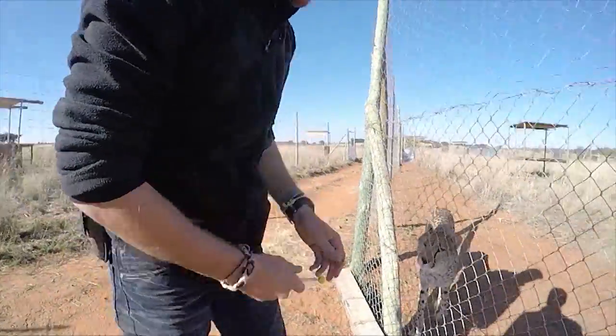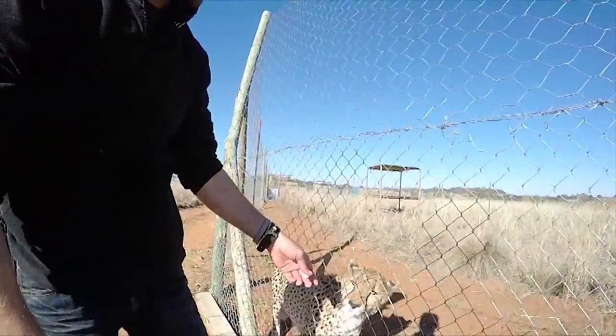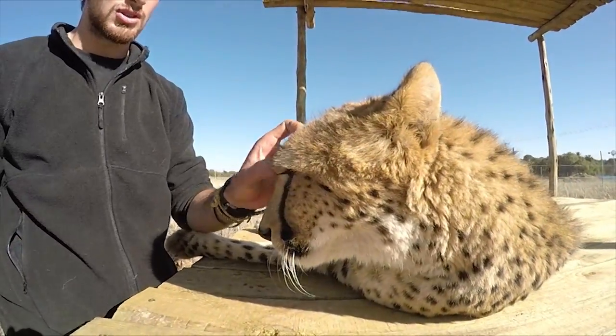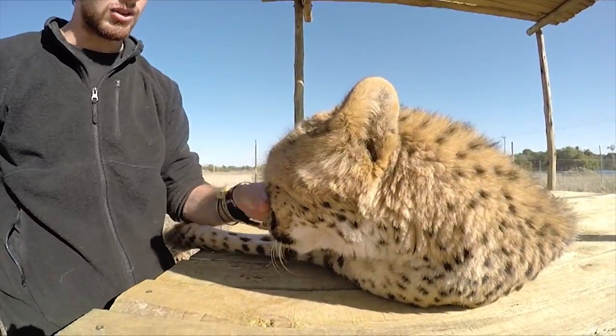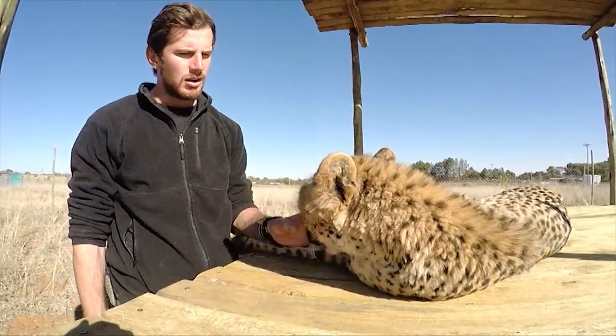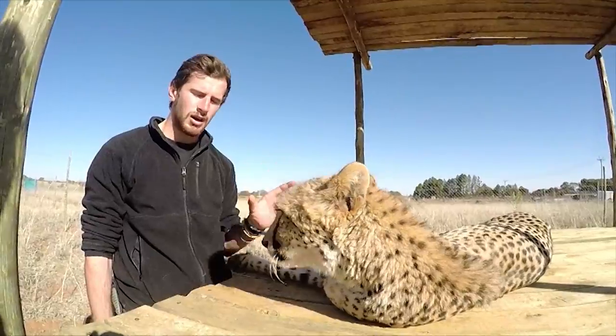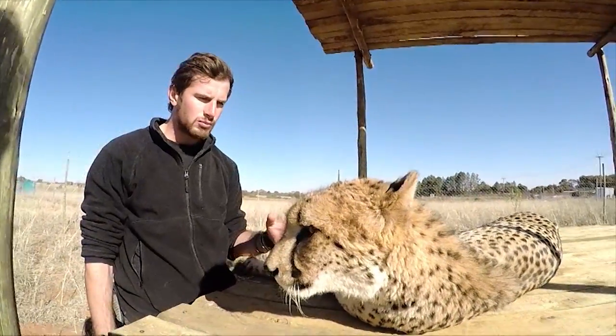I got to witness some intelligence firsthand — a clicker-trained cheetah named Sahara. Michael was a staff member at Cheetah Experience and shared some of his knowledge about clicker-training cheetahs with me. I was impressed by the kind of things you could teach a cheetah. Enjoy the following clip as Michael and Sahara go through their routine.